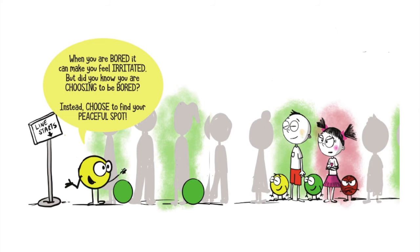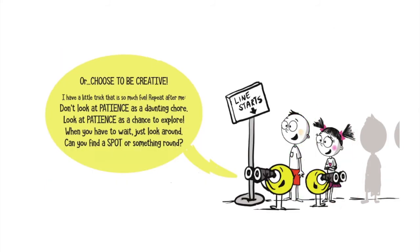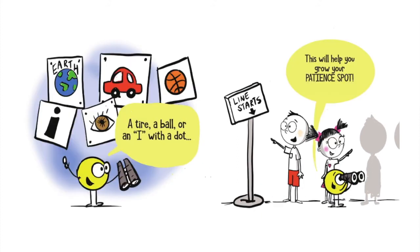Choose to find your peaceful spot, or choose to be creative. I have a little trick that is so much fun. Don't look at patience as a daunting chore. Look at patience as a chance to explore. When you have to wait, just look around. Can you find a spot or something round? A tie or a ball or an eye with a dot. This will help you grow your patience spot.